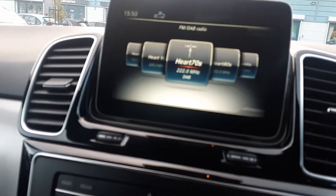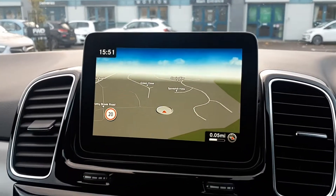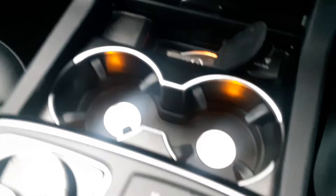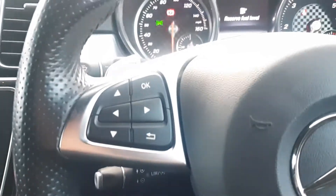It's also got sat-nav, heated seats, a drinks holder, 12-volt charger in the armrest, and twin USB input ports down here. Cruise control, steering wheel controls, and voice command.